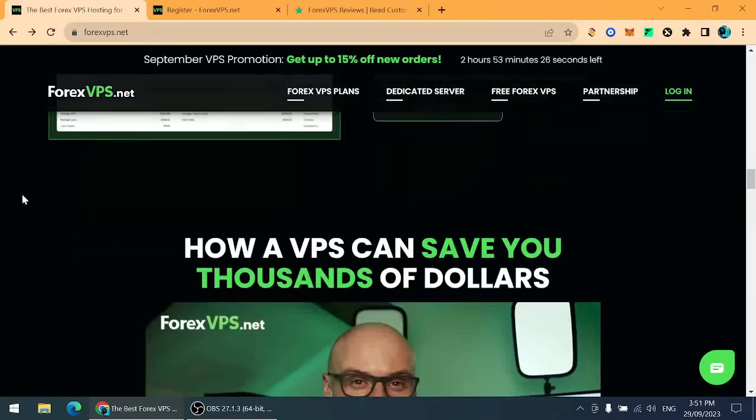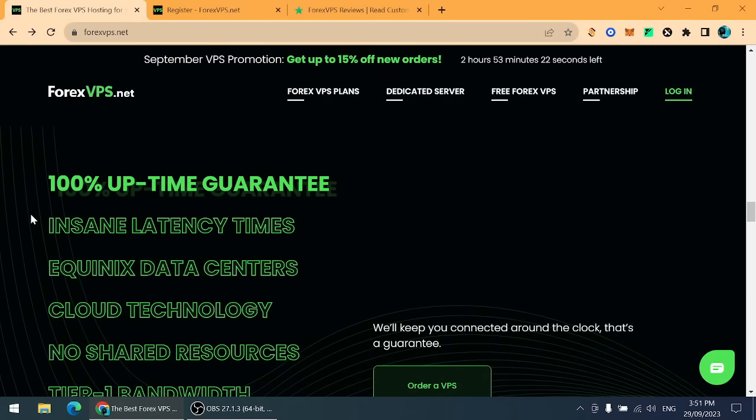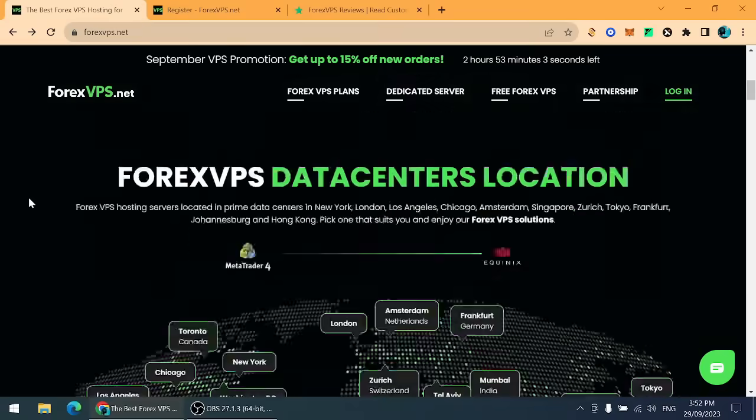Now, the advantages of using ForexVPS.net: it has enhanced trading speed and execution, increased stability and reliability, ability to run automated trading strategies 24/7, 24/7 support, constant access to your trades, and improved security and data protection.